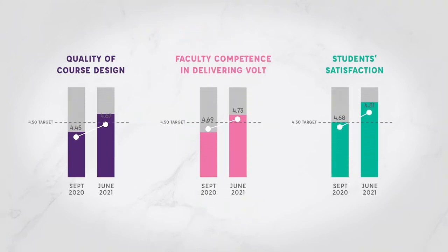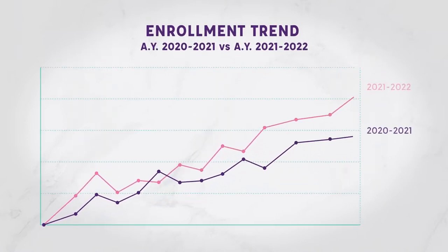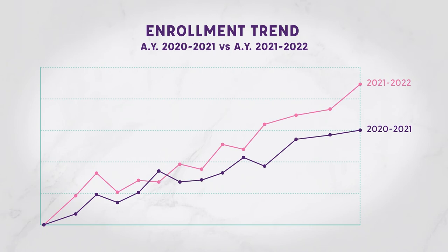The increase in performance ratings across the three areas can be directly attributed to the VOLT coaching and training sessions given to students and faculty during the academic year. Southville's VOLT enrollment has significantly increased from academic year 2020–2021 to academic year 2021–2022.